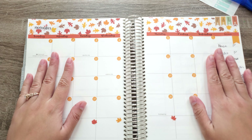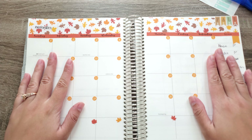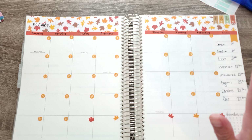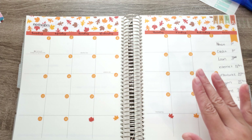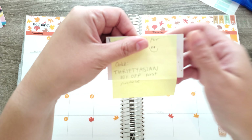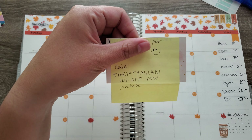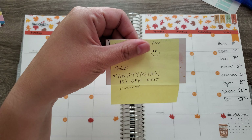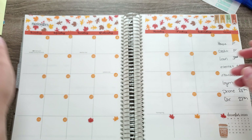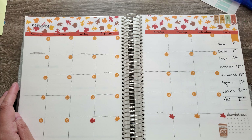So the kit that I'm going to be using is from Lupita. She sent this for me and I'm not sure if the coupon code still works, but if it does, it is Thrifty Asian for 10% off your first purchase.